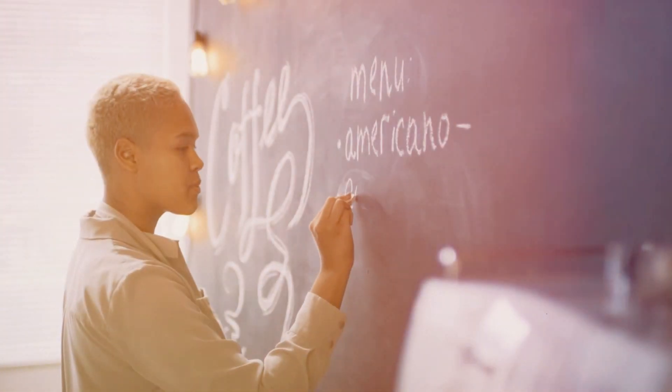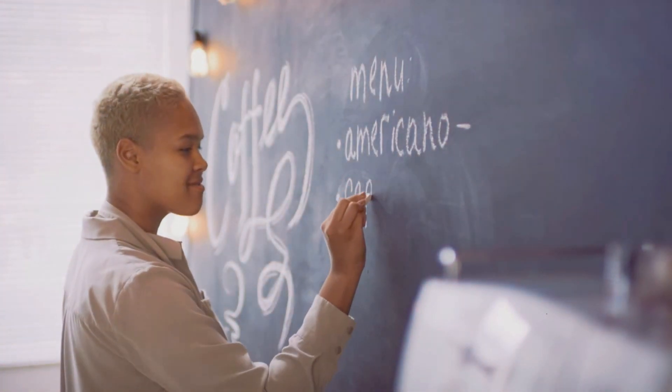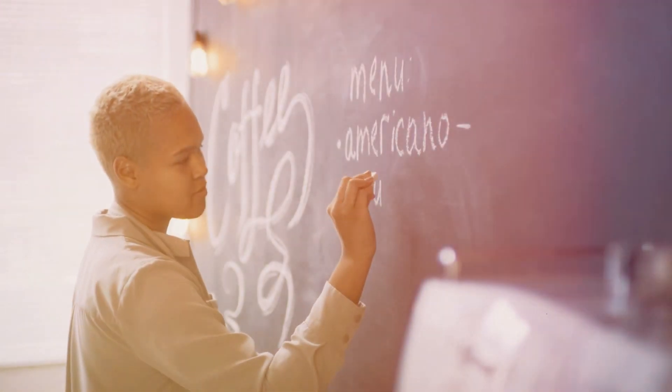As we conclude our investigation, it's crucial to reflect on the lessons learned from the Titanic's sinking and the subsequent changes that shaped maritime safety regulations. We'll explore the impact of this disaster on the shipping industry and the measures put in place to prevent future catastrophes.